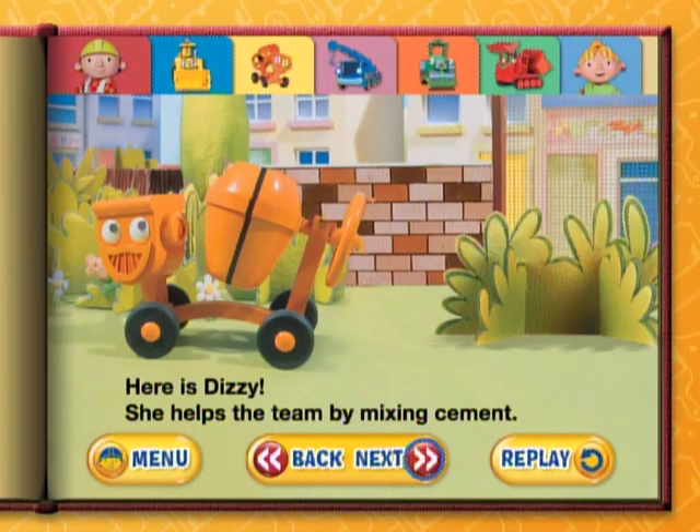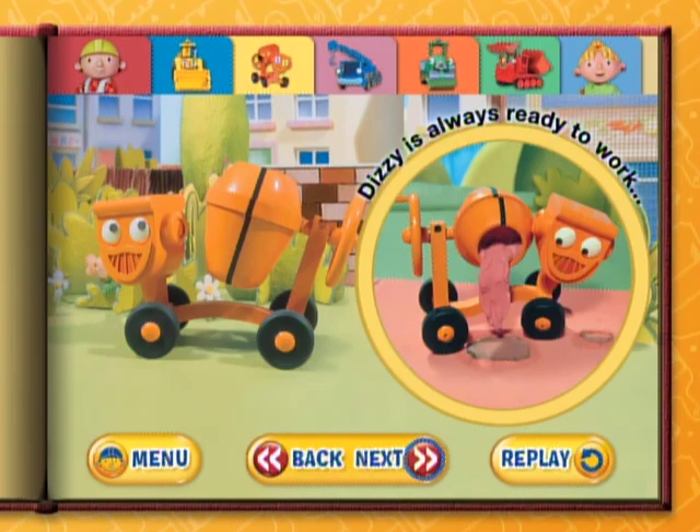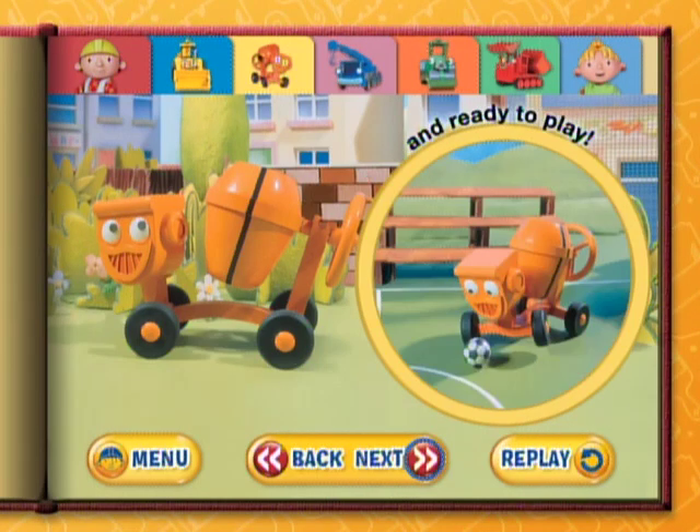Here is Dizzy. She helps the team by mixing cement. Dizzy is always ready to work and ready to play.